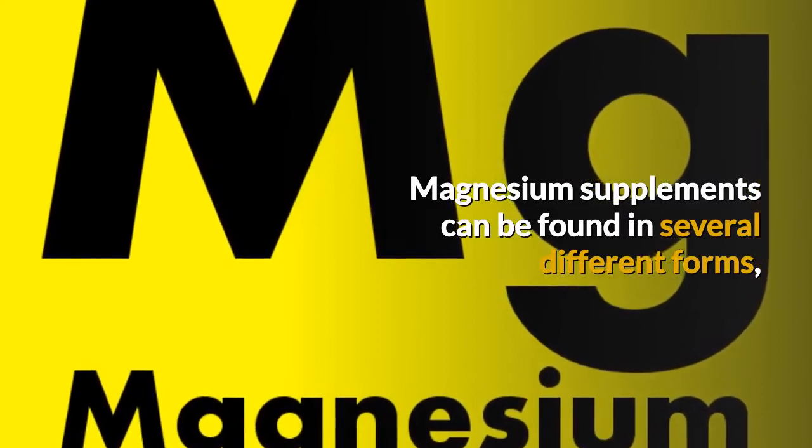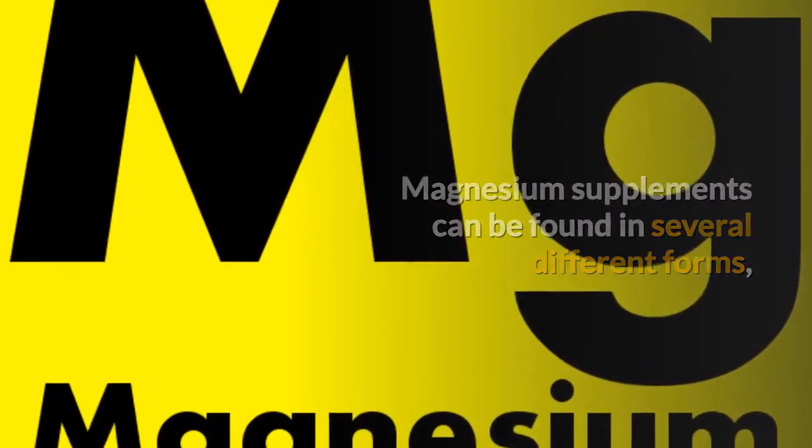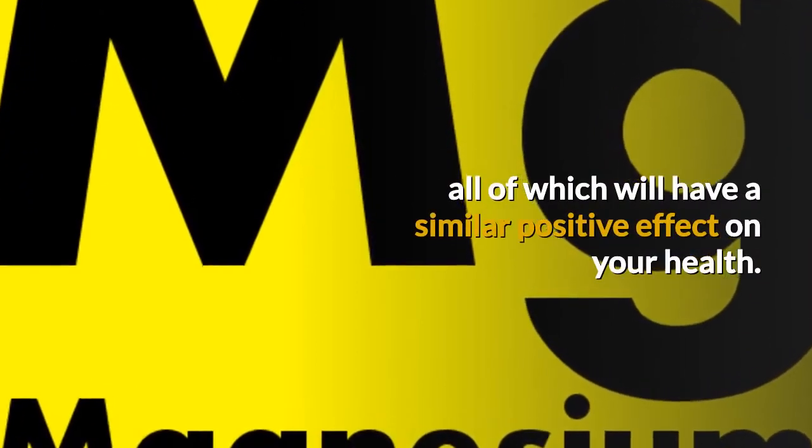Magnesium supplements can be found in several different forms, all of which will have a similar positive effect on your health.